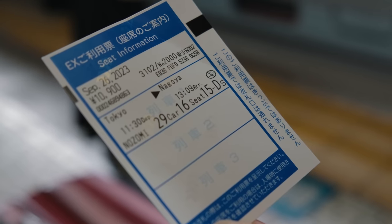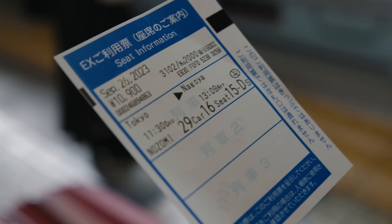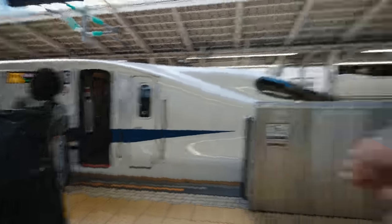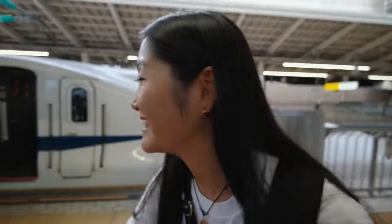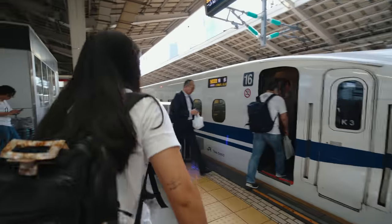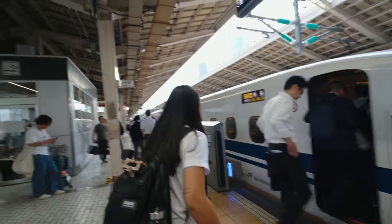We are at the end of the train — car 16, seat 15D. I chose the seat at the end because we have big bags and we can put them right behind our seat. If you don't have a reserved seat and don't have space for your bag, you actually get fined on the train. The gate is open — are you excited? I'm very excited!